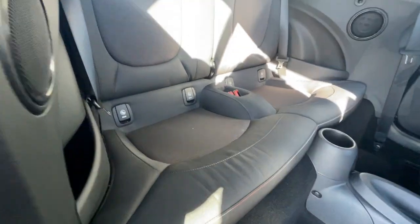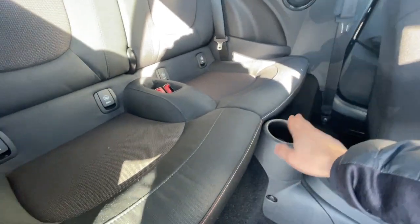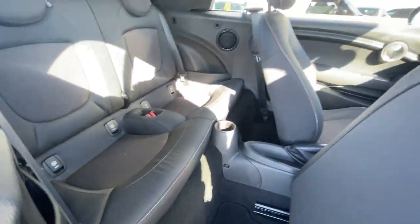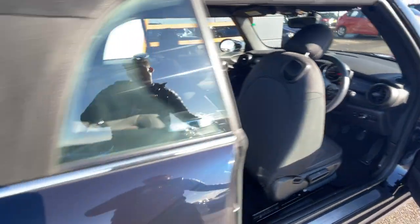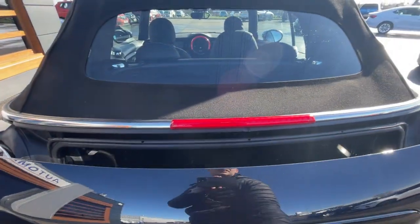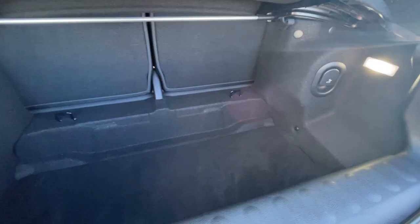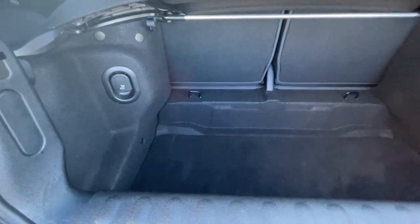At the back it's got two seats, isofix preparation, a storage compartment with speakers, and a cup holder. Overall, a really neat car. You can hear the reverse parking sensors working there — really good. There's the boot, and you can fold the seats as well. No scuffs, no tears in the interior at all — the valeters have done a great job cleaning the vehicle.